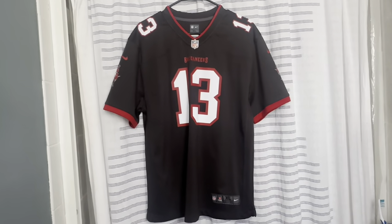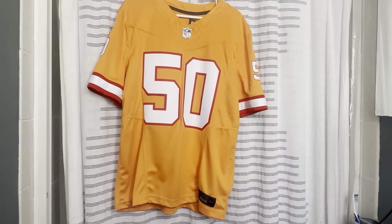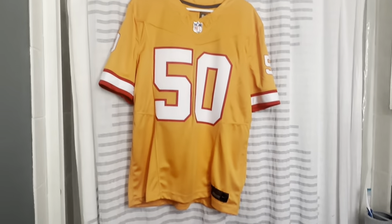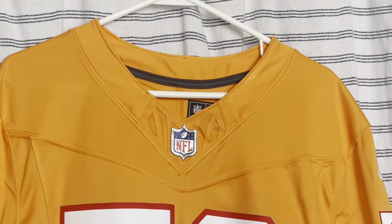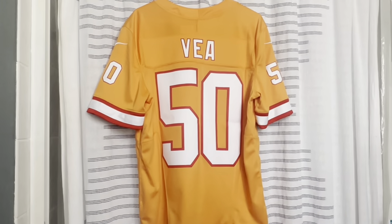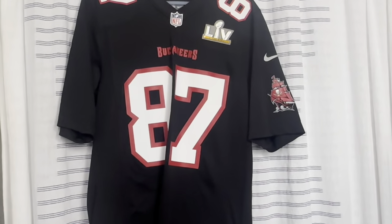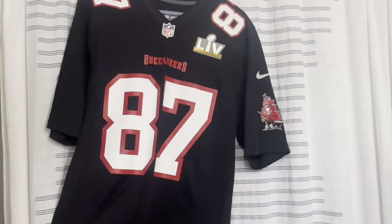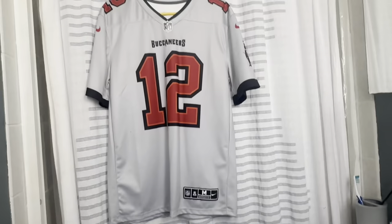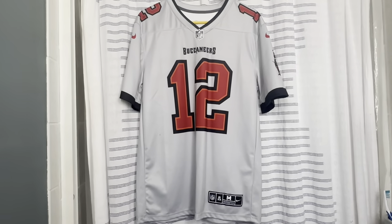The current Bucs Color Rush/alternate is a pewter jersey with Mike Evans on the back. Now we have the newest alternate/throwback coming back this year — the creamsicle — using the new Vapor Fuse jersey. On the back is Vita Vea. The Bucs will debut the creamsicle jerseys against the Detroit Lions. A couple Bucs fashion jerseys: when you make the Super Bowl they do fashion jerseys — this black one has a Super Bowl patch with Rob Gronkowski, number 87. The last Bucs jersey is a gray fashion jersey of Tom Brady, which I got for my birthday.